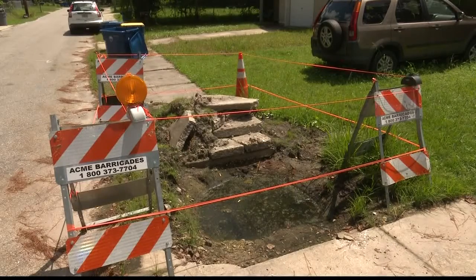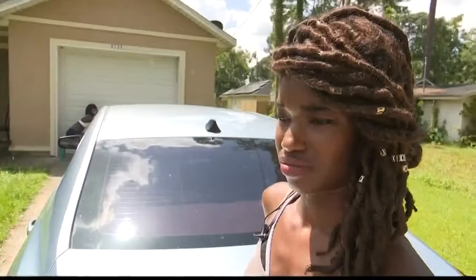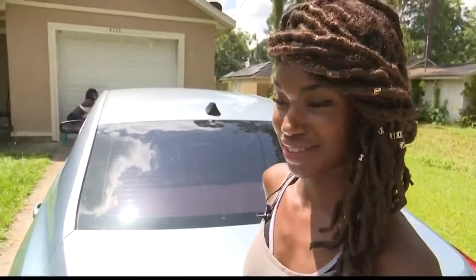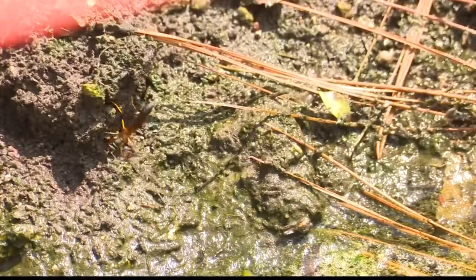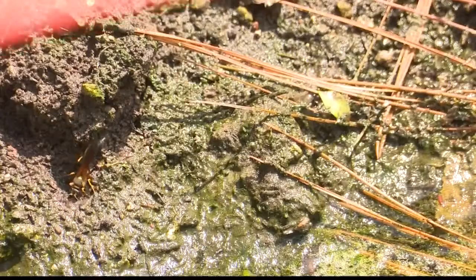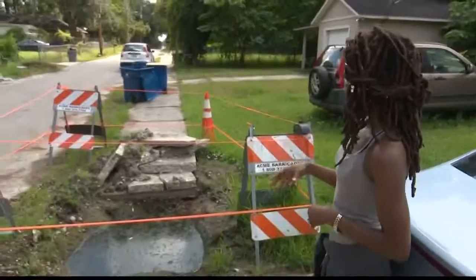A month later, she says: "I guess they thought nobody was going to care about this." The hole and standing water remains — it's a real unpleasant situation to have in your front yard. Roseman says it's become a popular spot for wasps, mosquitoes, and sand gnats.